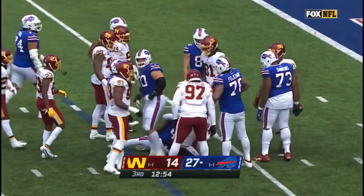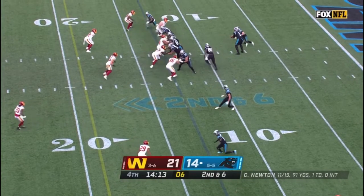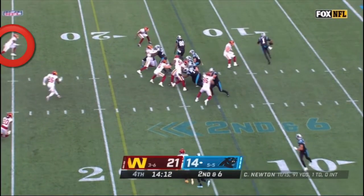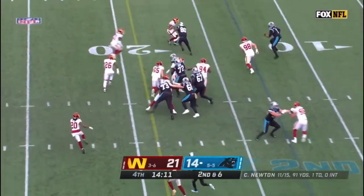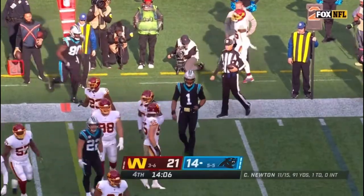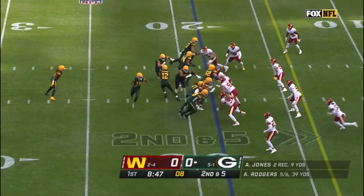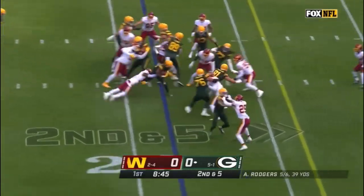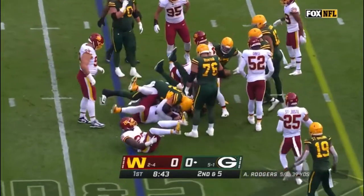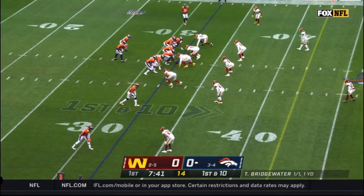And Cameron Curl on the play. Newton will keep it — little hesitation, he gets to the edge, and there's Curl with the stop at the 16-yard line. Here's Jones — Cameron Curl from his safety spot; he's been one of the bright spots of this defense on the IR, has not played since.